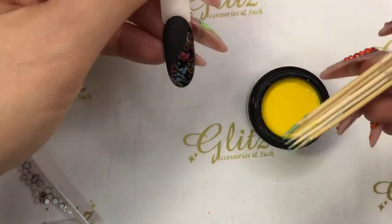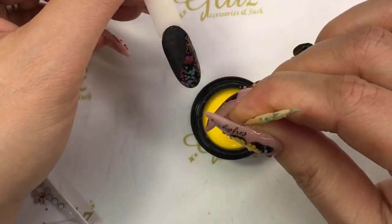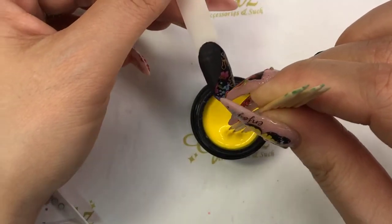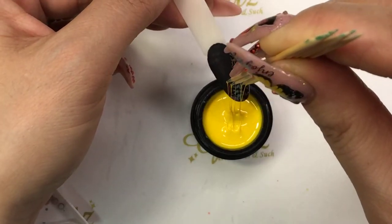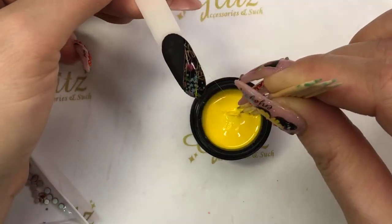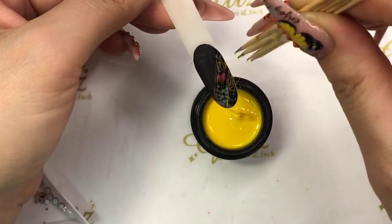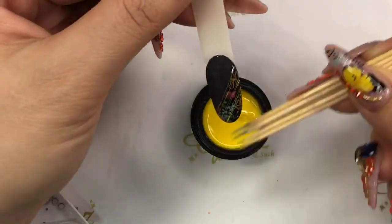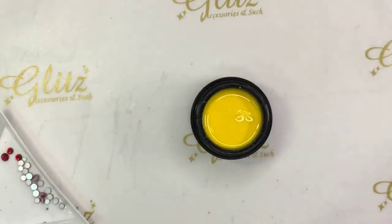We don't need to cure this. I'm going to be using that. If you want your string to be thinner, then pick less — but if you want more, you can absolutely pick more. I'm going to give it just like that. Cure for 60 seconds; if you flash cure, 30 seconds.